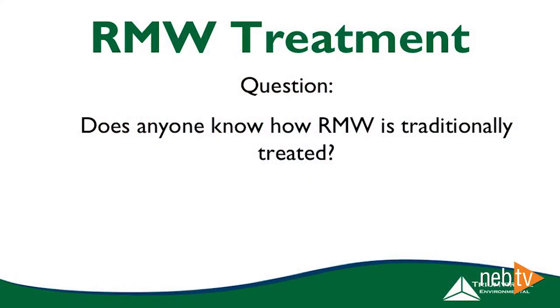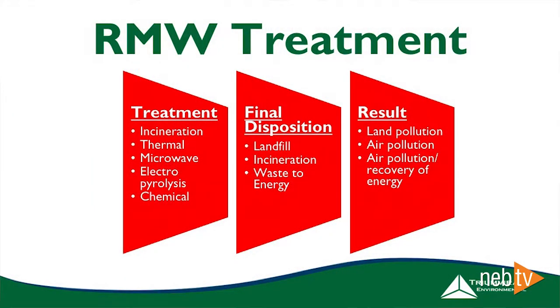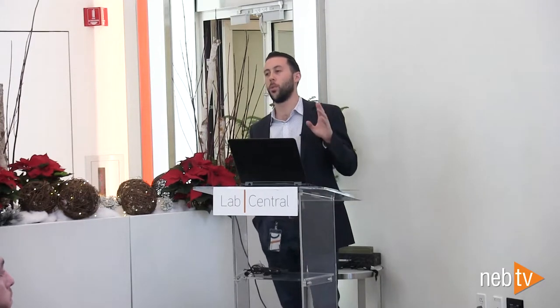To dive a bit deeper into RMW — does anybody know how RMW is traditionally treated? Incineration — yeah, that's the old-school basic way to do it and it's the most prevalent right now. You have incineration, thermal destruction or treatment. The two basic options are: it gets incinerated, or it gets thermally treated, autoclaved, and then landfilled. So where this stuff is finally ending up is in a landfill or it's incinerated and going up as pollution into the air. Waste-to-energy exists too, but the end results are still land pollution and air pollution no matter how you slice it.